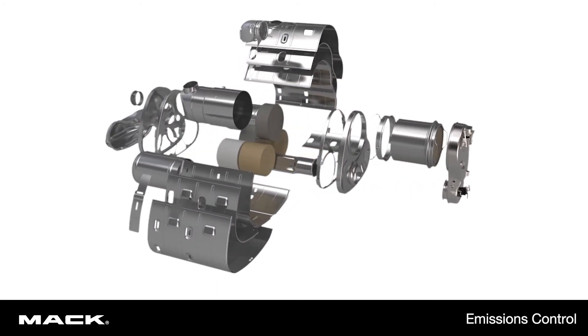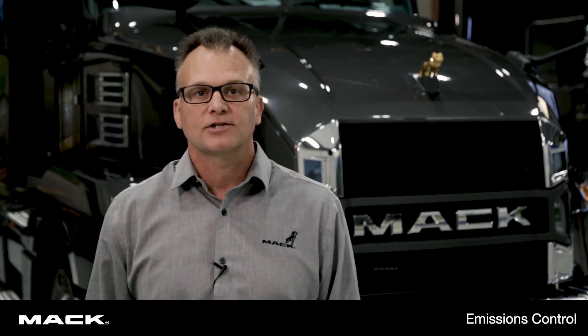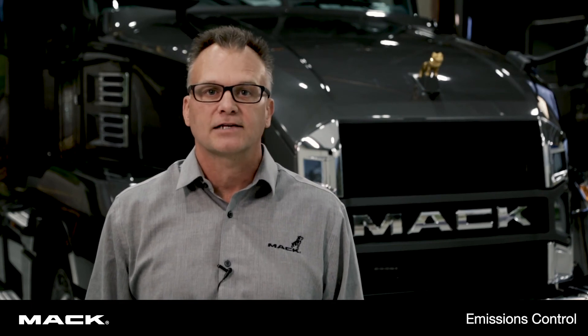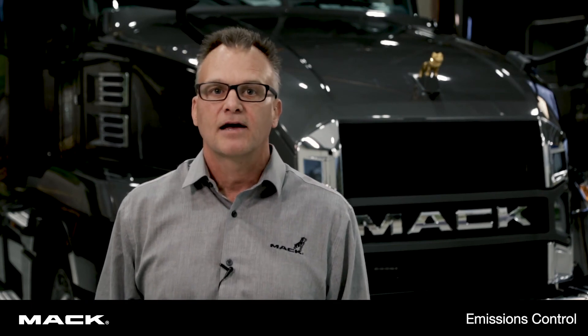Remember, when you see the blue cap, don't put anything in this tank other than DEF fluid. It'll save you a world of hurt down the road. Thanks for watching Emissions Control, and visit your local dealer or MackTrucks.com/knowyourmack for more information.